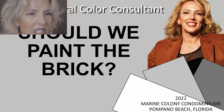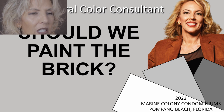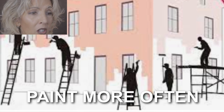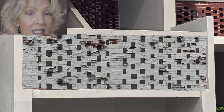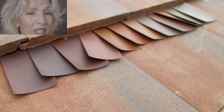We discovered in the last video, should we paint the brick? Painting the brick creates a permanent condition requiring increased maintenance and cost that's in the end less durable than what you already have, and will end up looking worse than the existing natural clay color. The cement roof tiles are in the same category as the brick.